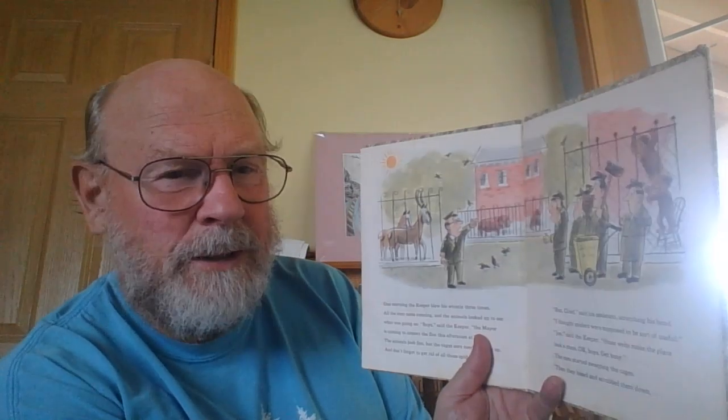One morning, the keeper blew his whistle three times. All the men came running. The animals looked up to see what was going on. "Boys," said the keeper, "the mayor is coming to inspect the zoo this afternoon at four. The animals look fine, but the cages sure need cleaning up. And don't forget to get rid of all those spider webs." "Chief," said his assistant, scratching his head, "I thought spiders were supposed to be sort of useful." "Joe," said the keeper, "those webs make the place look a mess. Okay boys, get busy."